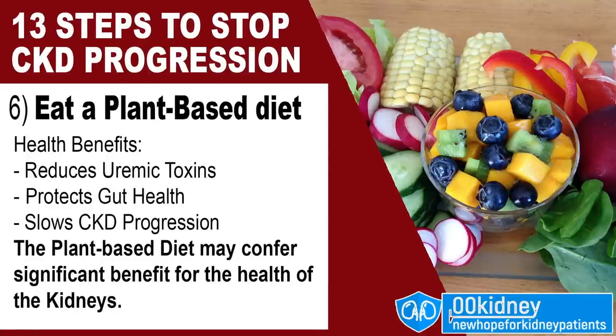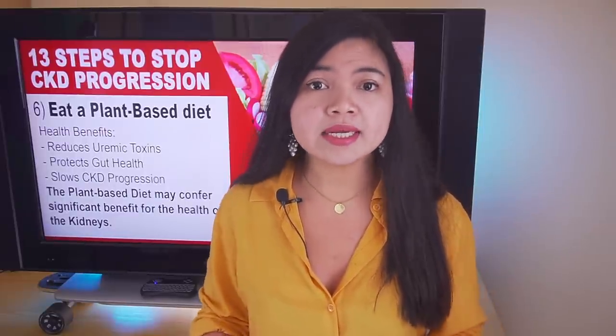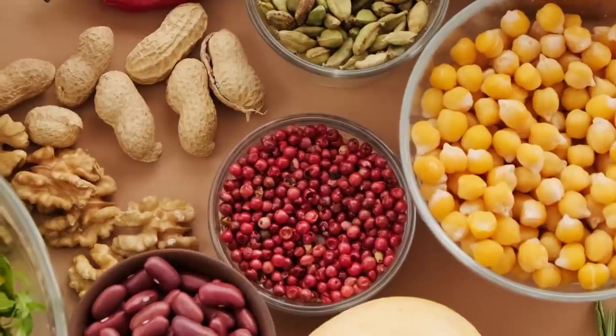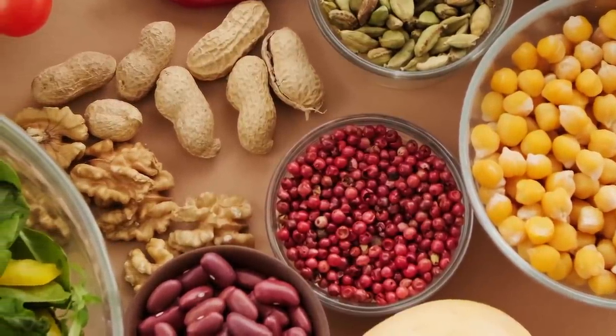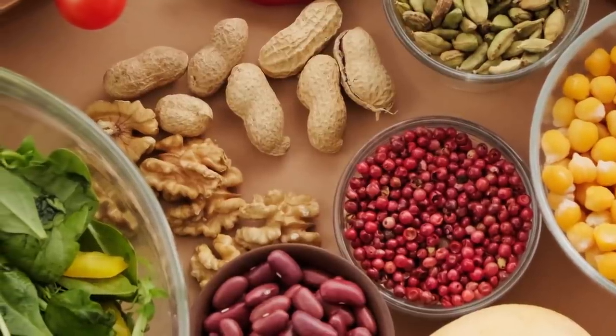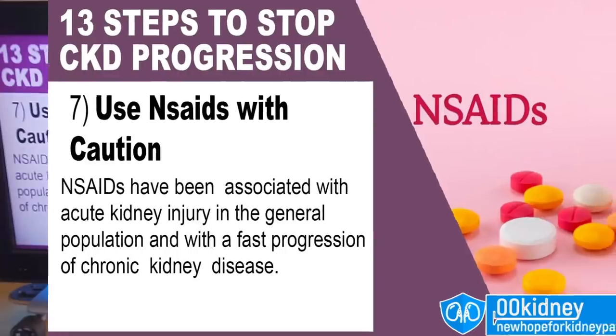Number 6: eat a plant-based diet. Choosing plant-based foods instead of meats may help treat chronic kidney disease, diabetes, high blood pressure and heart disease. The plant-based diet consists of foods primarily from plants. This includes not only fruits and vegetables, but also nuts, seeds, oils, whole grains, legumes and beans.